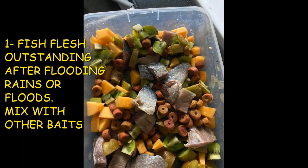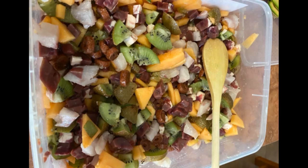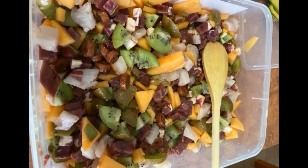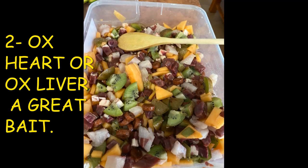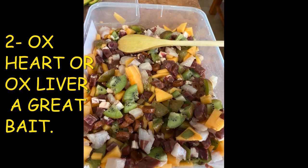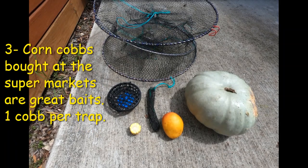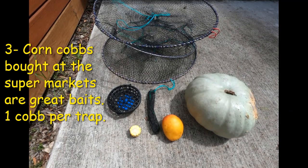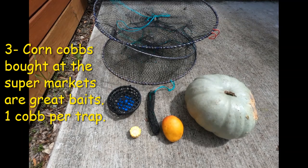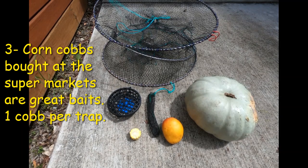You can mix fish flesh with other baits, but when flooding rains come, fish flesh is simply outstanding. Tip number two is ox heart, and another good bait is ox liver — you don't often hear about these, but the red claw absolutely love them. Tip number three: go to the supermarket and buy the corn cob bags — the small cobs of corn are outstanding bait. A customer of mine swears by it and catches hundreds of red claw using corn cobs from the supermarket.